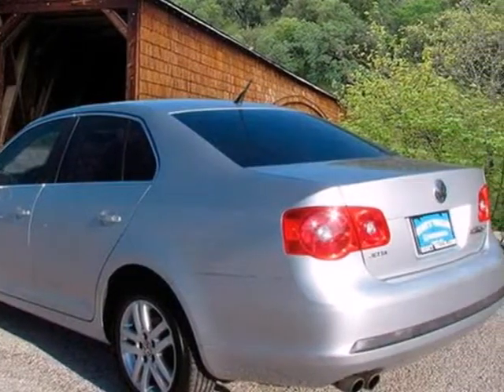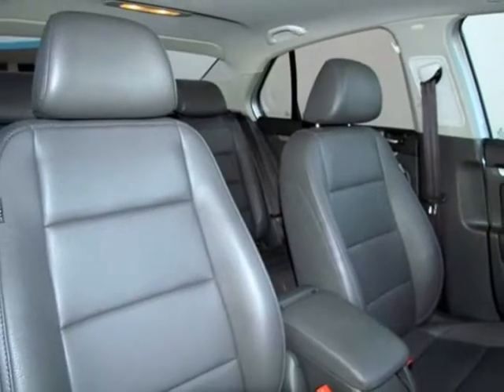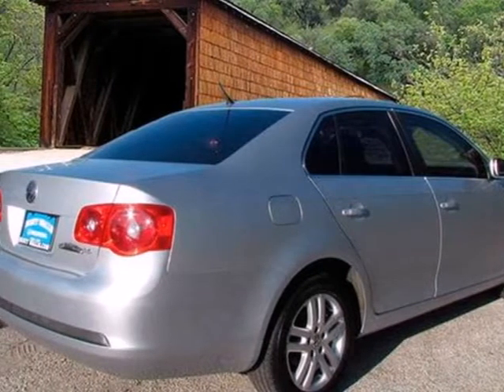With a perfect 5-star crash rating and Volkswagen's legendary build quality, you'll always feel safe and secure in this remarkable Jetta Sedan. Take it for a test drive today.